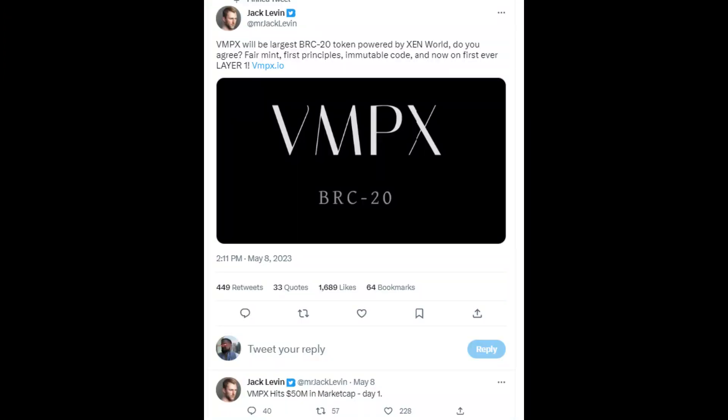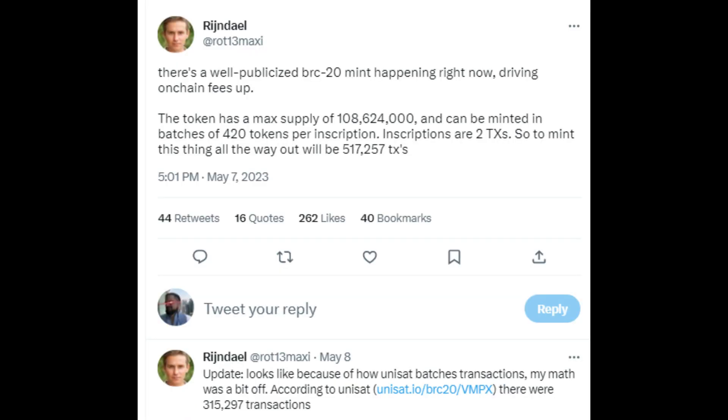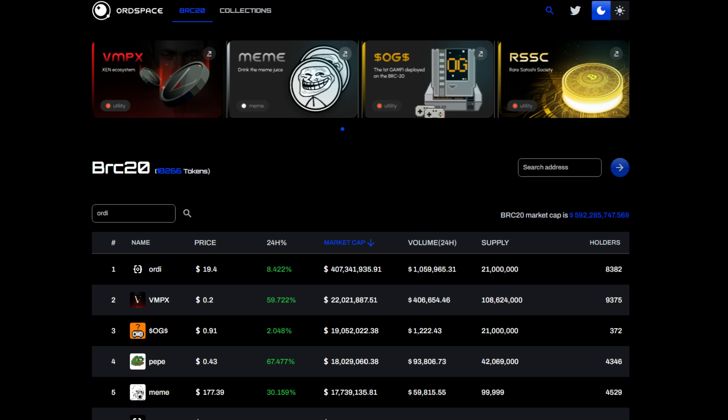Then you have this announcement from Jack Levin, who I guess is the founder of Zen, announcing VMPX — the largest BRC-20 token powered by Zenworld. As Rindale has done the math, this would produce well over 300,000 transactions, which is a big part of what is contributing to the congestion. You can go to orgspace.org/BRC20 and see the different tokens. As of this video, there are over 18,000 tokens created with a cumulative market cap of nearly $600 million — and this is in just the last two months. If you thought degeneracy was dead during this winter, it appears to be alive and well.